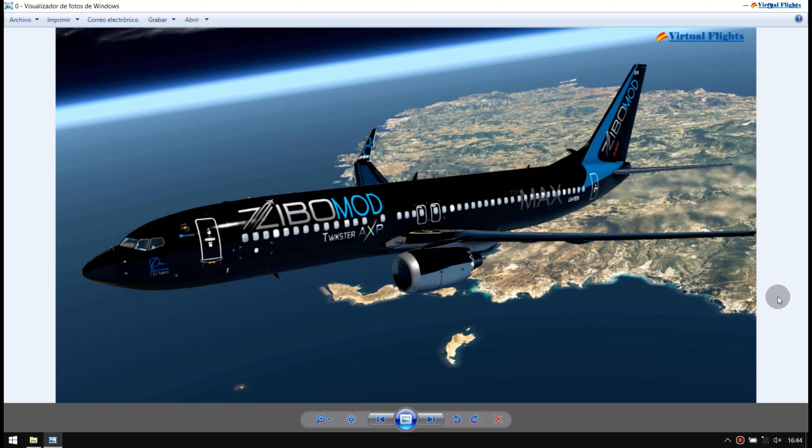Yo ya tenía hecho un plan de vuelo solamente de Lima Echo Papa Alfa hasta Lima Echo Víctor Charlie, pero pensé hacer una parada técnica entre lo que es Parma y Valencia, justamente sobre Ibiza — una parada técnica de abastecimiento, rompiendo el plan de vuelo que tenía previsto. Entonces me surgió hacer una desviación: aterrizar, luego salir, y con destino ya a Valencia.